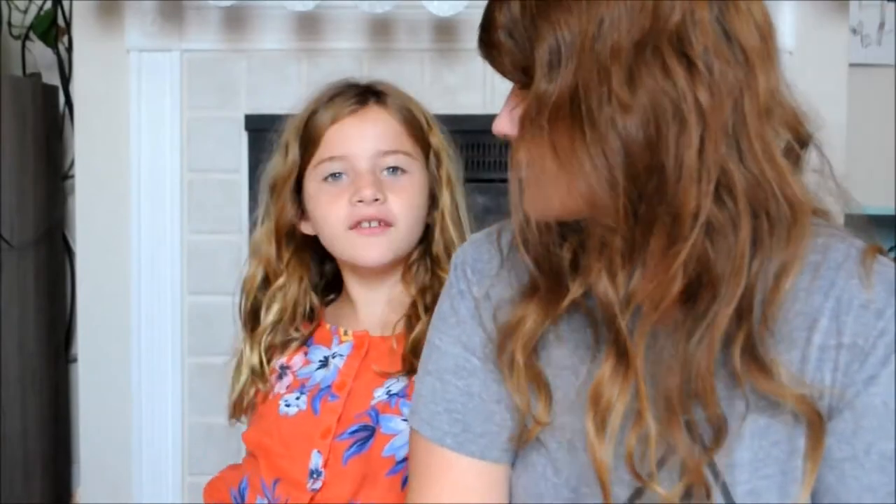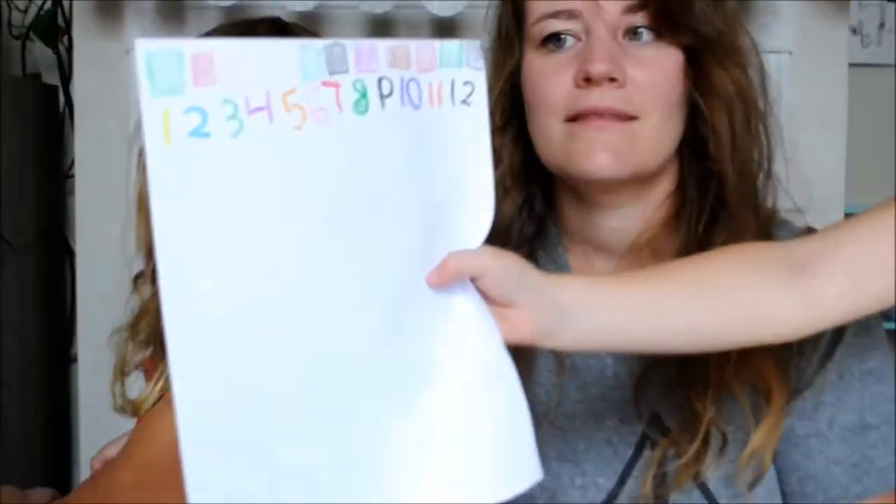And math — she is doing the Teaching Textbooks free trial right now. Today is day four, and she's been liking it. She's doing Teaching Textbooks Level 3 because she struggles with math. I like Teaching Textbooks because it takes the tension between us away — I'm not fussing at her and she's not fussing at me about hating math. She can fuss at the computer instead. And that's it for her specific curriculum.